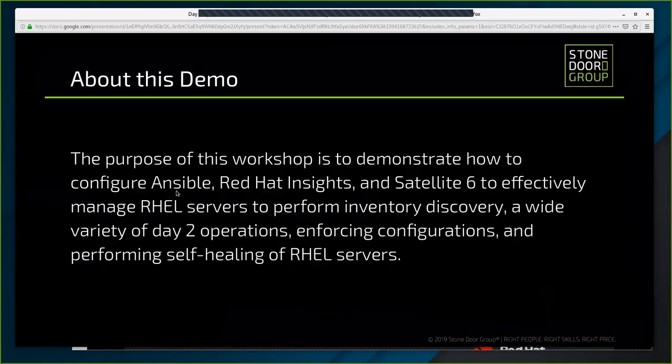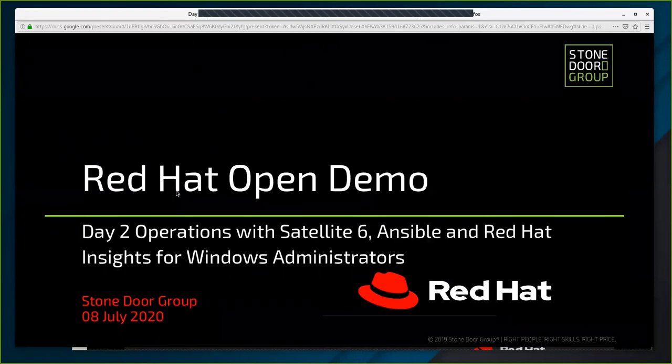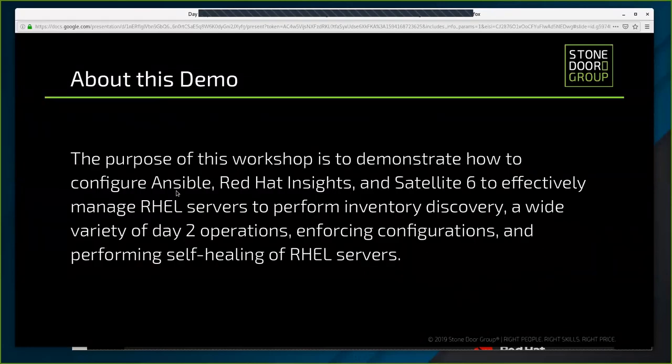Thank you, Andrea. Welcome everybody. We are now going to start talking about what we're doing today. The purpose of this workshop is to demonstrate how to configure Ansible on Red Hat, how to configure Red Hat Insights and Satellite 6, and have them all work together effectively to manage our RHEL servers. We're going to be performing inventory discovery, looking at different day-two operations in Satellite, enforcing configurations, and looking at performing self-healing for RHEL servers.